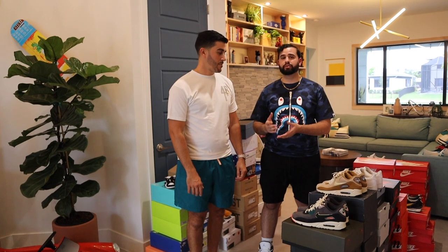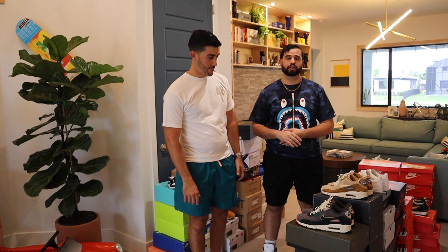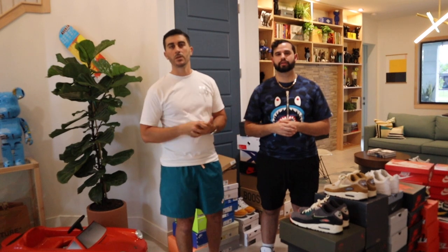Alright guys, wrapping up the video — you saw the sneakers, the collectibles, the Bearbricks. Big shoutout to my brother Danny for letting me come through and showing off his collection. He wants to shout out some homies with stores and businesses who are the heart, blood, soul, and spirit of the sneaker and streetwear industry.